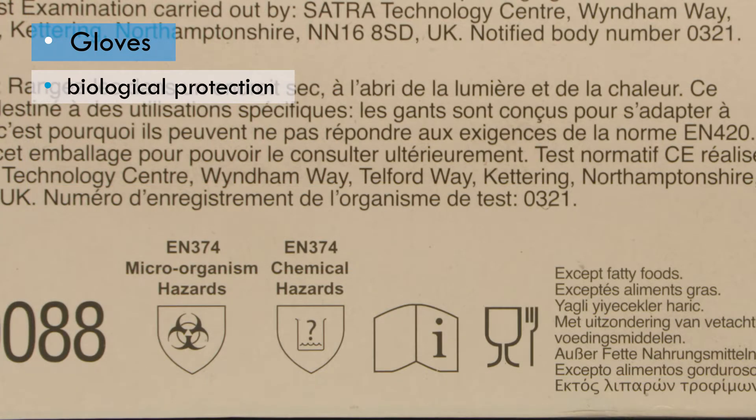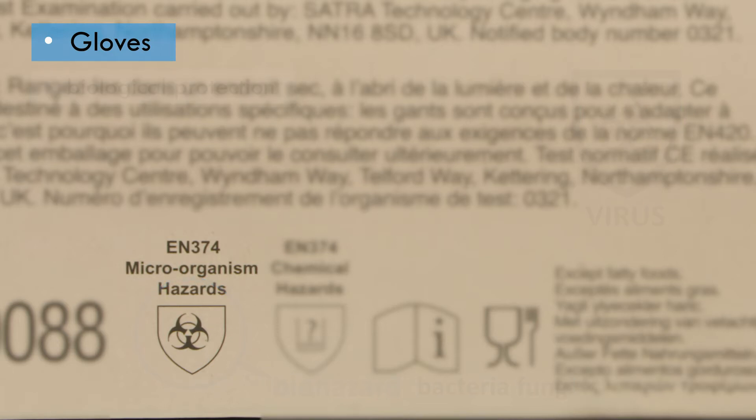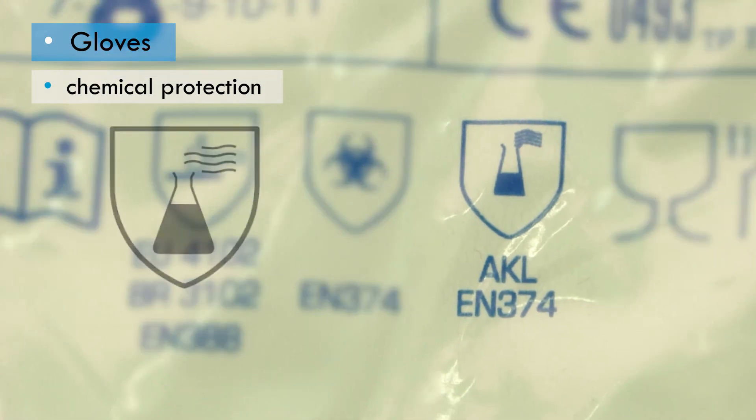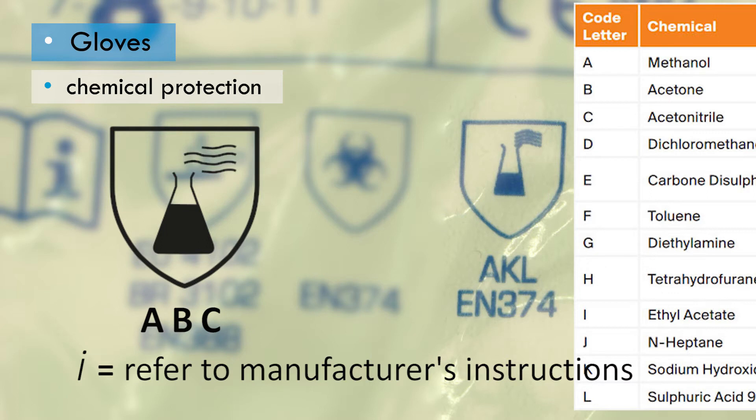Gloves that protect against biological agents should have a biohazard symbol on the box, meaning the glove offers protection against bacteria and fungi. If the word 'virus' is shown below the symbol, the gloves have been tested and shown to offer protection against viruses. Chemical protection is depicted by a conical flask of liquid within a shield. This does not mean the glove protects against all chemicals — the types and concentrations of chemicals the gloves do protect against are represented by letters below the shield. A lowercase letter 'i' inside the shield means reference to manufacturers' instructions is required.